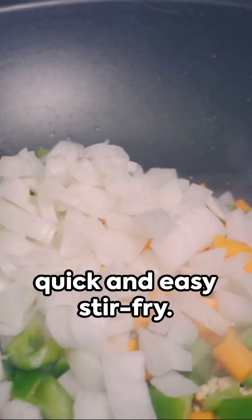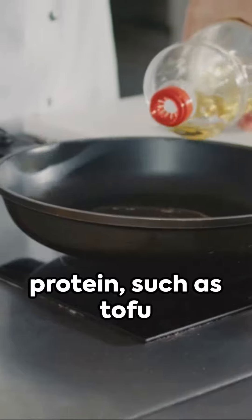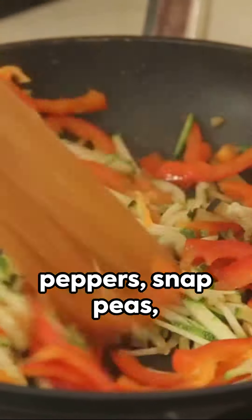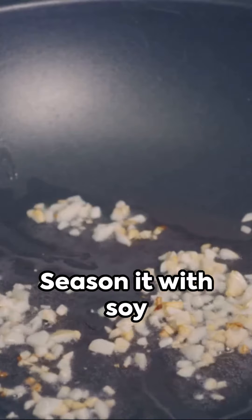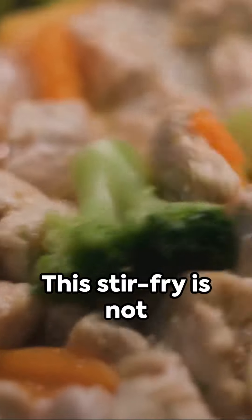Lastly, we have a quick and easy stir-fry. Heat up a pan with some olive oil and add in your choice of protein such as tofu or shrimp. Throw in some colorful stir-fry vegetables like bell peppers, snap peas, and mushrooms. Season it with soy sauce and a sprinkle of sesame seeds. This stir-fry is not only tasty but also packed with nutrients.